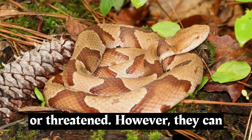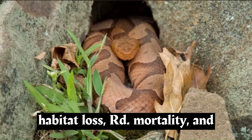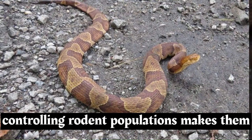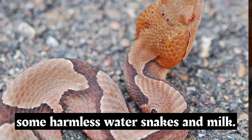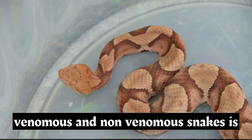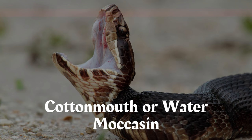Copperheads are generally not considered endangered or threatened. However, they can sometimes be negatively affected by habitat loss, road mortality, and persecution due to fear. Their role in controlling rodent populations makes them ecologically important. One challenge with Copperheads is that they can be mistaken for non-venomous species like some harmless water snakes and milk snakes. Learning to correctly identify venomous and non-venomous snakes is crucial for safety.